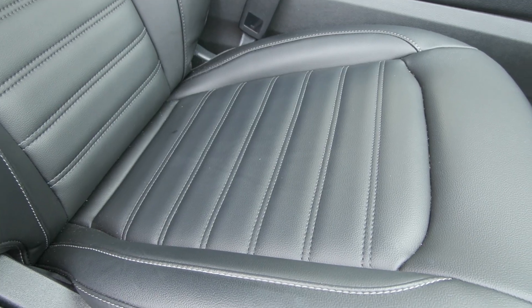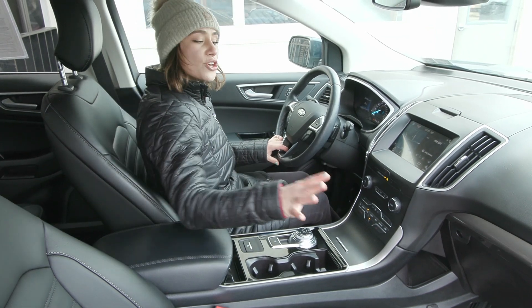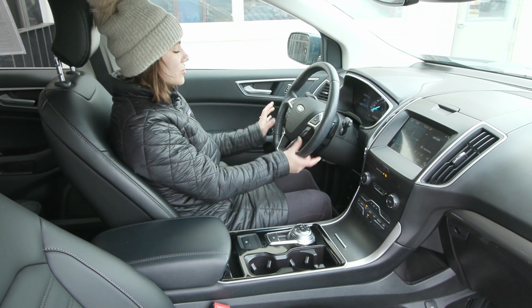Inside you have the beautiful ebony ActiveX seating as well as the all-weather mats in the front and the back. You've also got a lot of great other features in here including voice activation on your steering wheel.